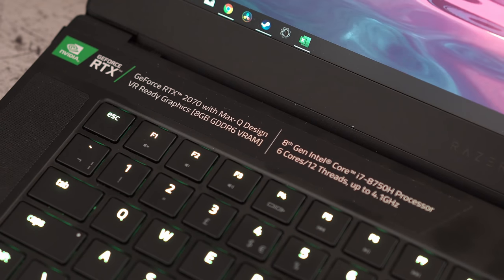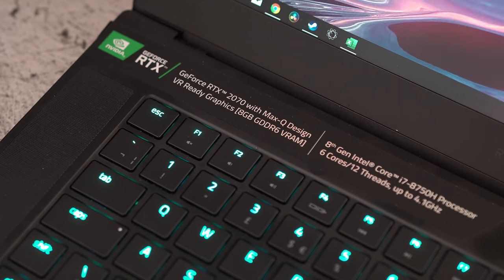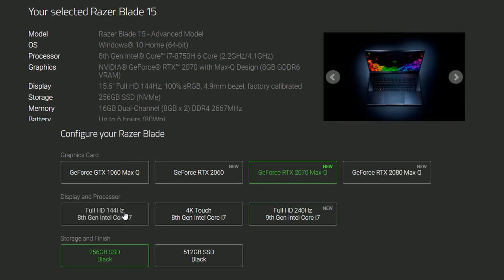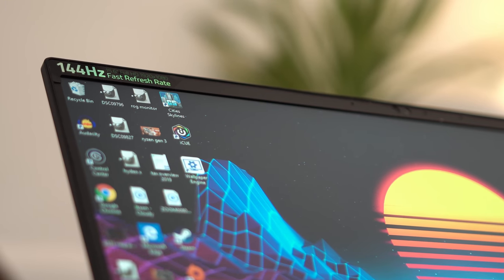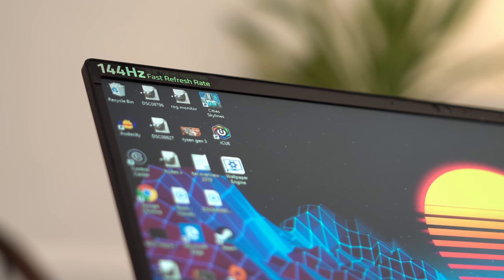My spec includes an RTX 2070 Max-Q GPU with an Intel 6-core processor, bolstered by 16GB of RAM and a high refresh rate screen. It's quite frustrating that the CPU is tied to the screen choice, as the new 240Hz display isn't something that everyone is going to be able to utilise. I'd probably want to save some cash on the 144Hz option, but that would leave me with the previous generation of Intel processor. It is quite cool though that you have the choice between a high refresh rate screen or a 4K OLED panel — fantastic for productivity or colour critical applications. I myself would probably go for the 144Hz option, as I'd mainly use this for gaming.